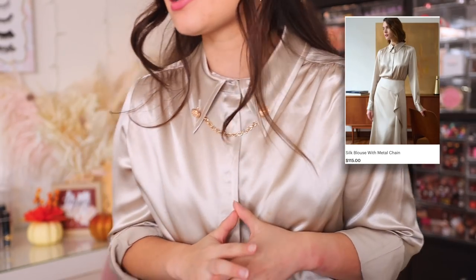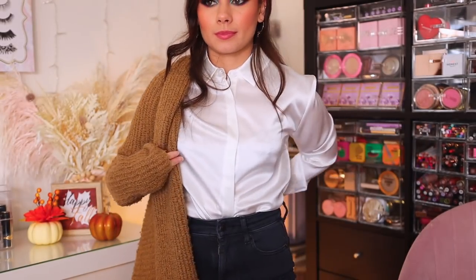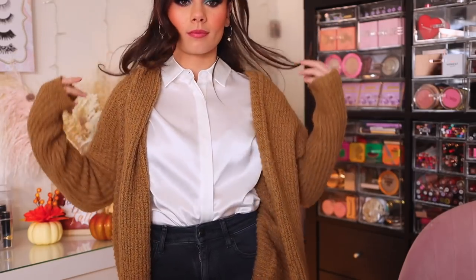I did want to show you some newer products I got to try out, starting with this gorgeous silk blouse that I'm wearing. I love the gold detailing, and this comes in so many colors. Right now I have it tucked into my ripped jeans to make it more casual. How beautiful is this champagne color? I also have one of their silk white button-up blouses. This one doesn't have the chain, but it is so versatile — you can pair it with denim jackets, cardigans, or layer it under sweaters.